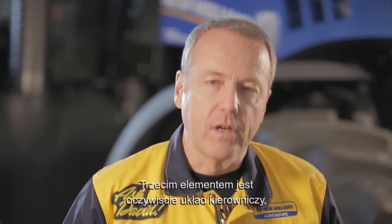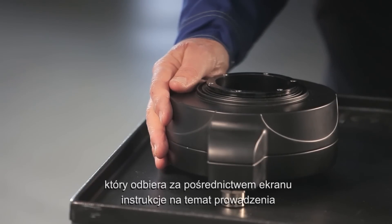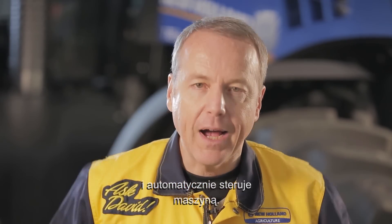And the third element, of course, is the steering system that receives the guidance instructions through the screen and automatically pilots the machine.